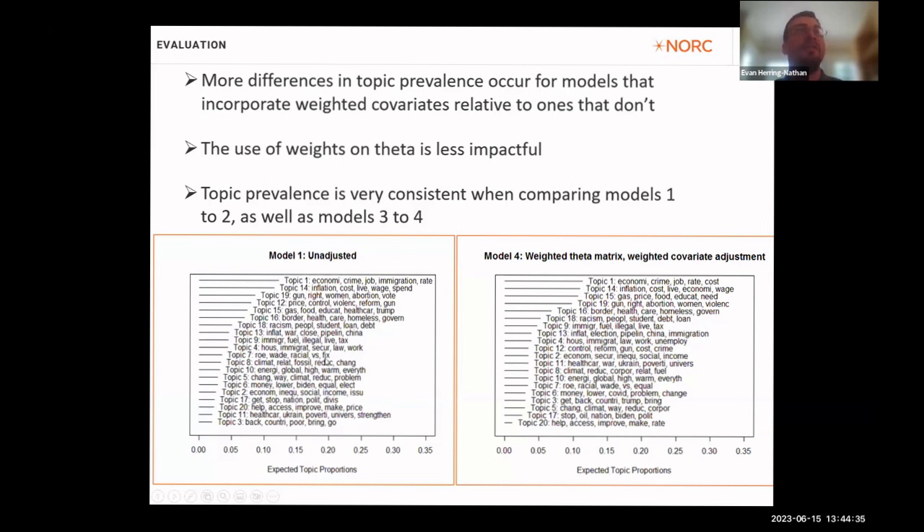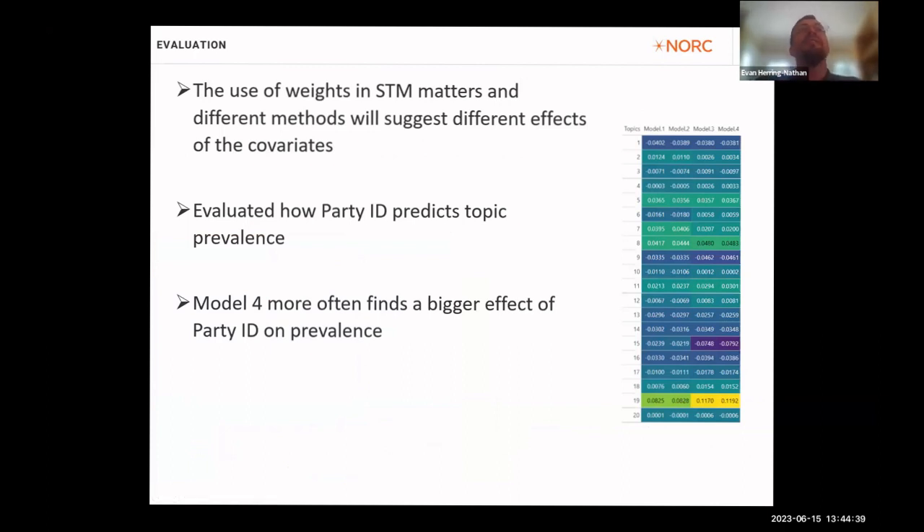We do see differences across models in topic prevalence and composition of terms — meaning using weights in STM does matter, and different methods will suggest different effects, especially for covariate effects. We evaluated how party identification predicts topic prevalence, and Model 4 — which uses weights in the estimation stage where covariates are used — often finds a bigger effect of party ID on prevalence. This suggests that weighting is an important part of the estimation process that can improve the accuracy and representativeness of your models.